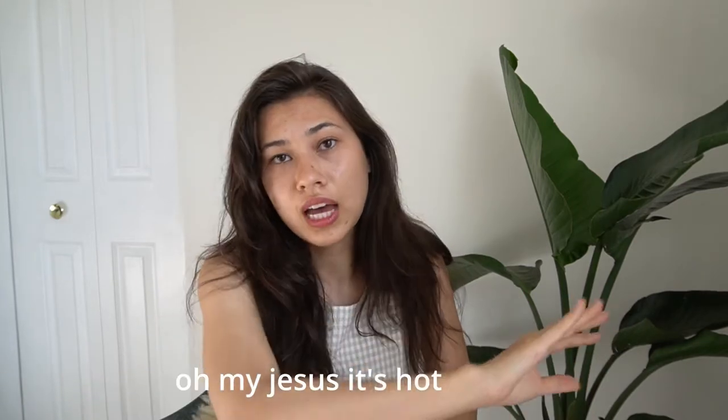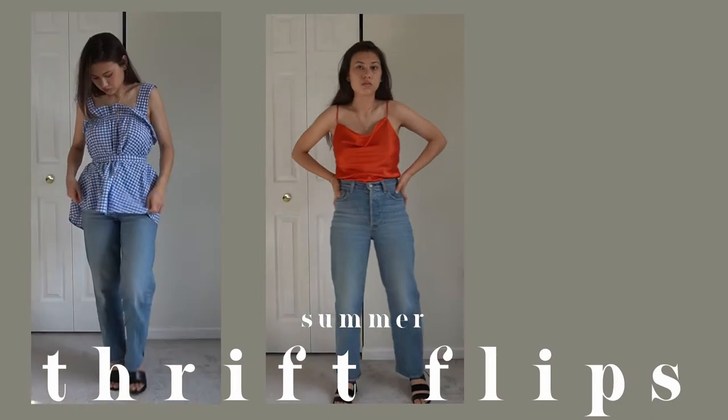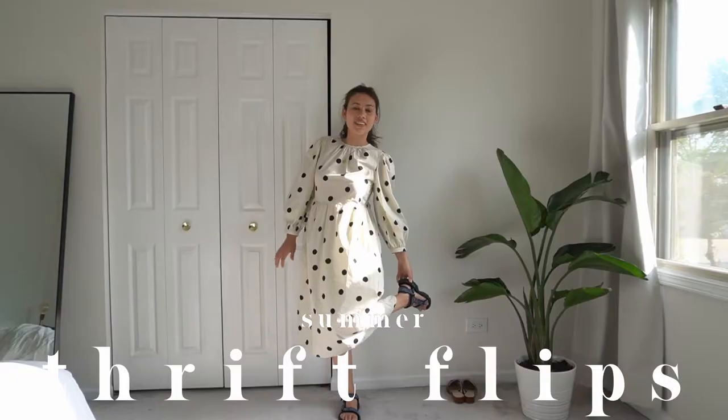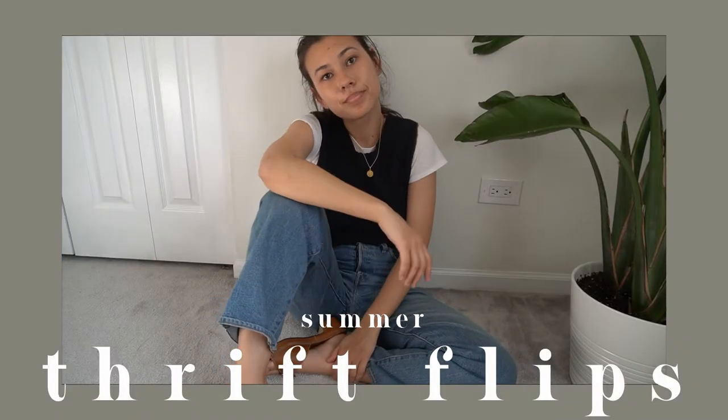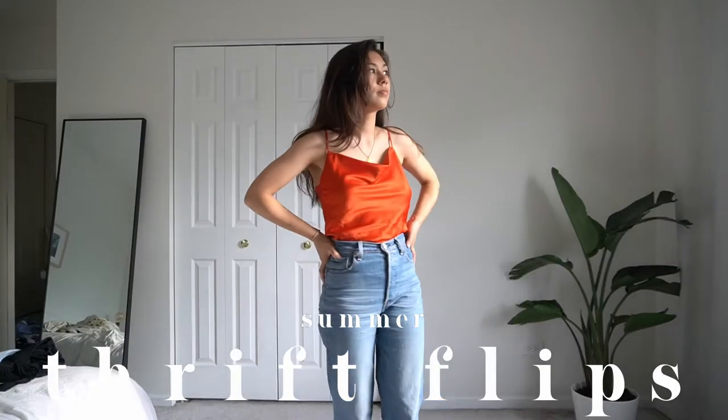My dream summer wardrobe — something very avant-garde, very Ghana-inspired, every Copenhagen meets... oh my Jesus, it's hot outside. Hey, I'm Mika, and it's been a long time since I have done a thrift flip. I have accumulated a lot of thrifted items since my last thrift flip video, and I need to do them all. It is not a 24-hour challenge, which I predict to be a very big issue for me. But let's get into this thrift flip video.